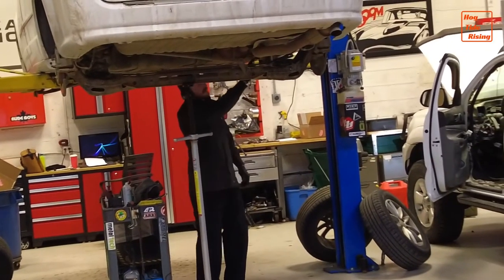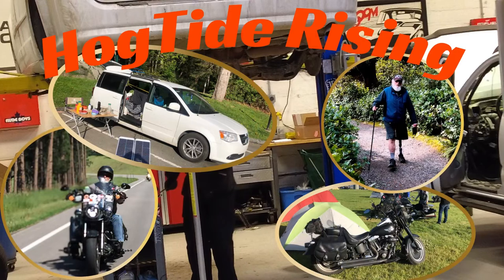Next on the Hogtide Rising Channel. Welcome to the Hogtide Rising Channel — an insight into nomadic van life seen through the eyes of a long-time touring motorcyclist.